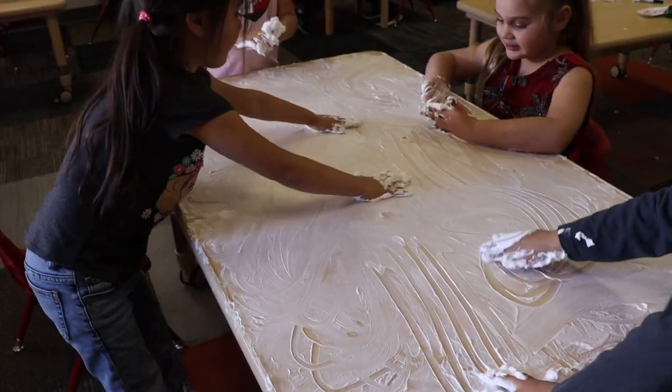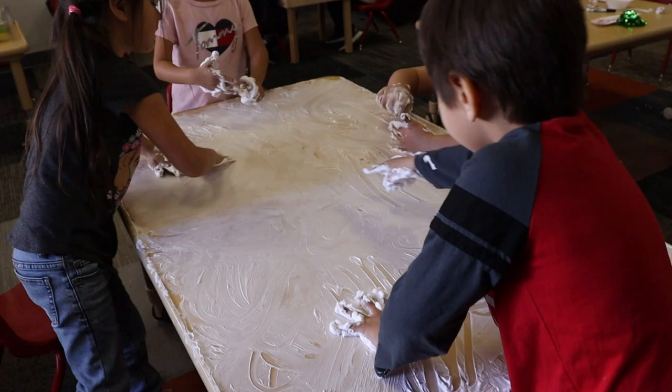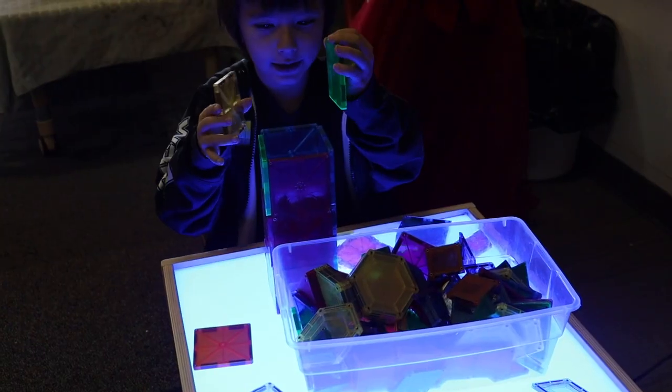After that, it's time to play. There are various activities for the students, from shaving cream art to playing house to building blocks.